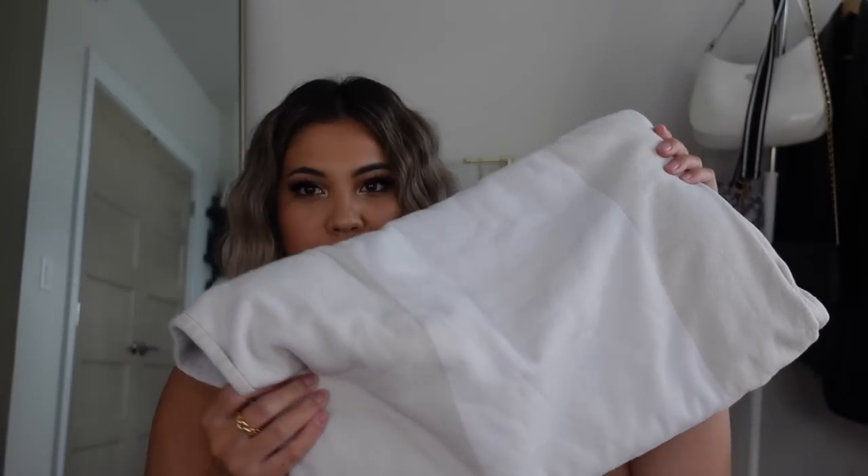Since we're on the topic of pool and beach, a pool towel is obviously essential. I love this one — if you're a neutral girl, this towel is for you. It's white and beige striped, also from Amazon. I got this last summer and it's the only towel I use. Is it possible to have a favorite pool towel? I don't know, but I do.